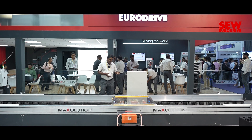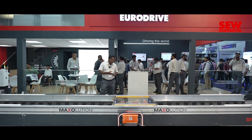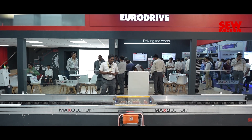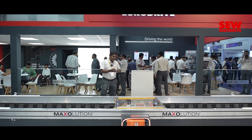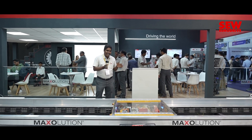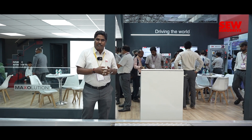The benefit of this system is it is maintenance-free with no wear and tear. This can be used in any environment where material can be stored and stacked. And this comes with a complete portfolio from a single supplier from SEW. This is the innovative solution from SEW.